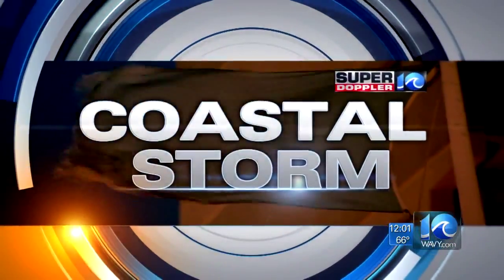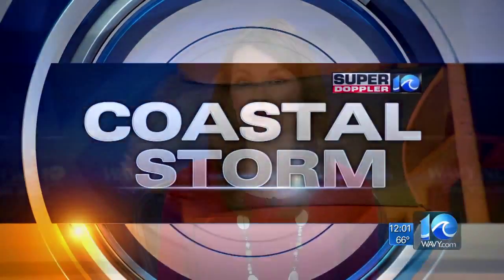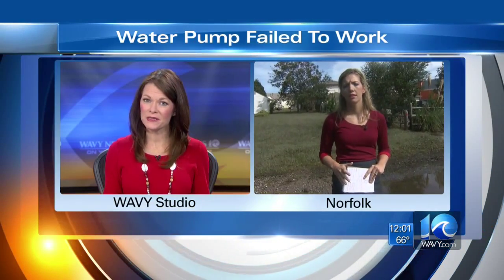Flood water is, as she said, almost gone, but there are a few neighborhoods where water is still receding. Ten on Your Side's Deanna LeBlanc is live in Norfolk, where neighbors say a water pump that was meant to push the water out didn't do the job.